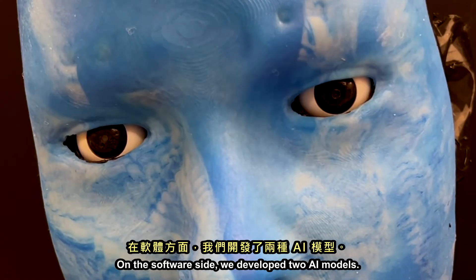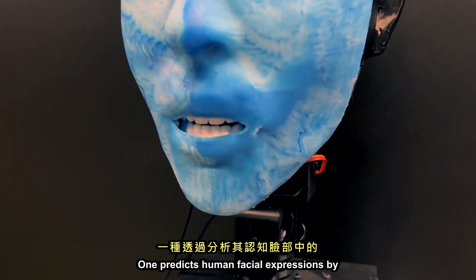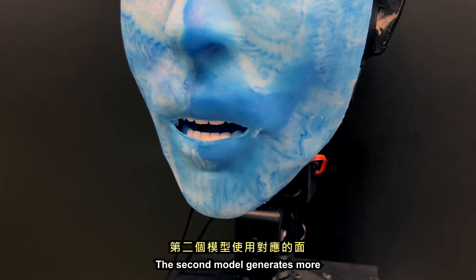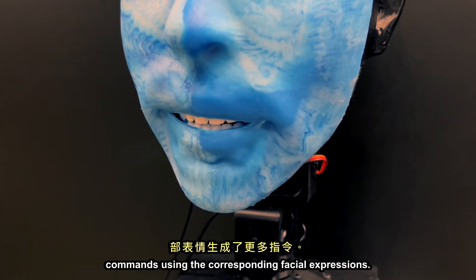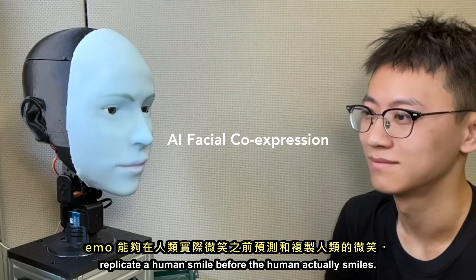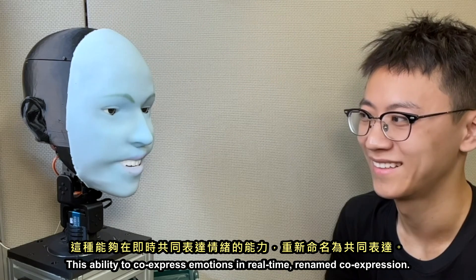From the software side, we developed two AI models. One predicts human facial expressions by analyzing subtle changes in their target face. The second model generates motor commands using the corresponding facial expressions. With these two models, Emo can anticipate and replicate a human smile before the human actually smiles, enabling real-time co-expression of emotions.